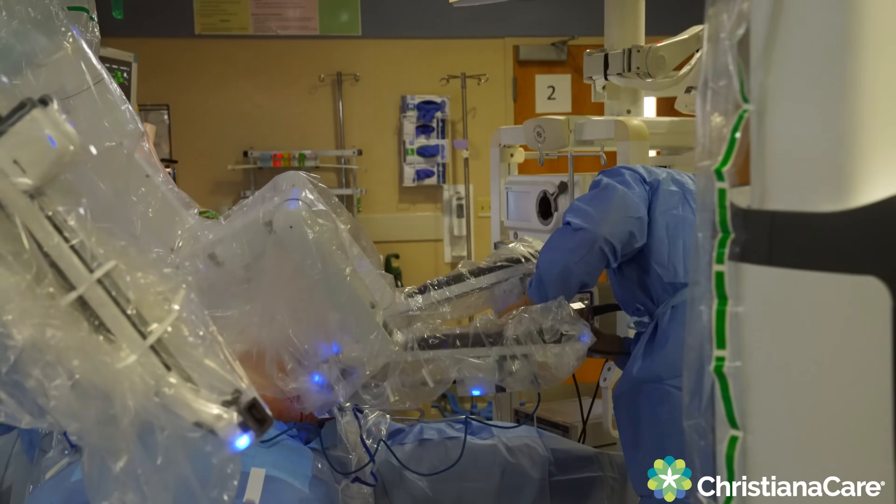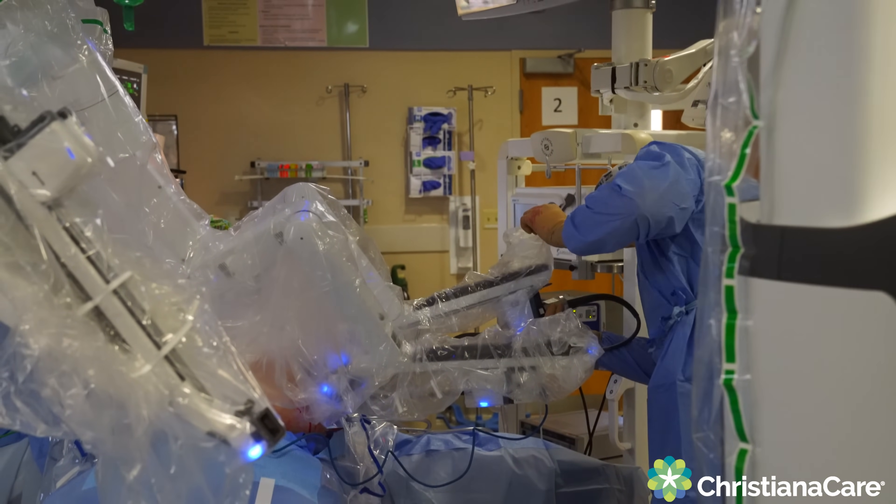The scopes and the technology that go into it are amazing, and it's just such a nice, crisp picture. The outcomes are really, really good.